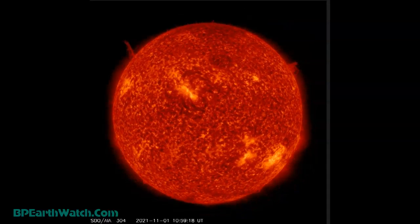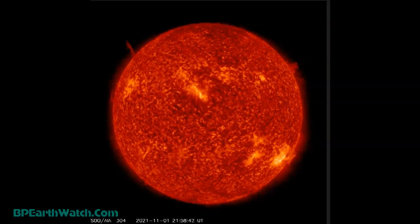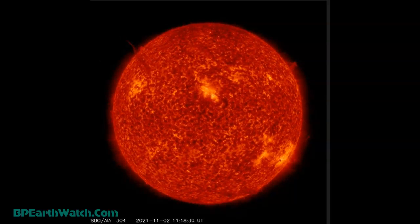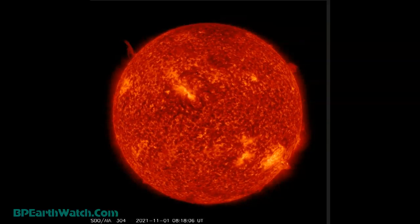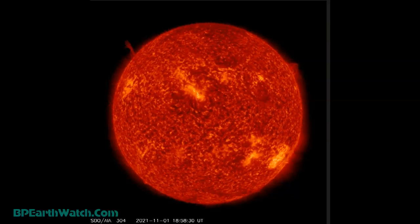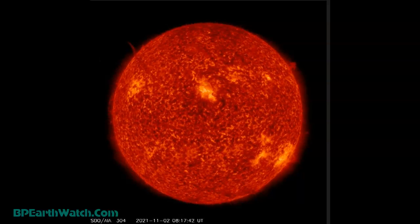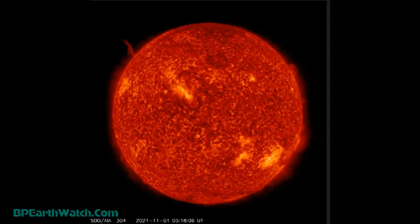Looking at the SDO images again on a different camera, you're going to see in the top right there was a large filament release. And then in the center you're seeing a very long solar flare. It wasn't an X flare — it was a strong M flare. But it lasted a long time, and the longer it lasts, the longer the ionization happens in our atmosphere. What you're seeing there in the center is a flare with a coronal mass ejection.